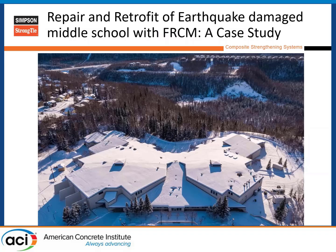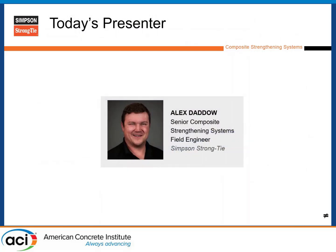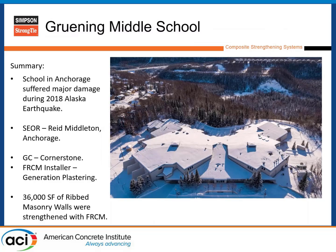This is a repair and retrofit of earthquake damage middle school with FRCM — a very simple case study. I'm Alex Datto, senior composite strengthening system field engineer for the Southwest for Simpson. This is a school up in Eagle River, Alaska, damaged in the 2018 Anchorage earthquake. The structural engineer of record on this project was Reed Middleton, GC Cornerstone, and FRCM installer was Generation Plastering.